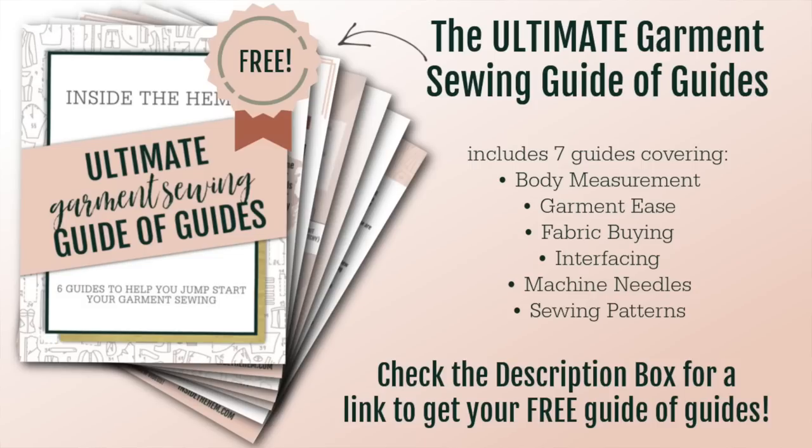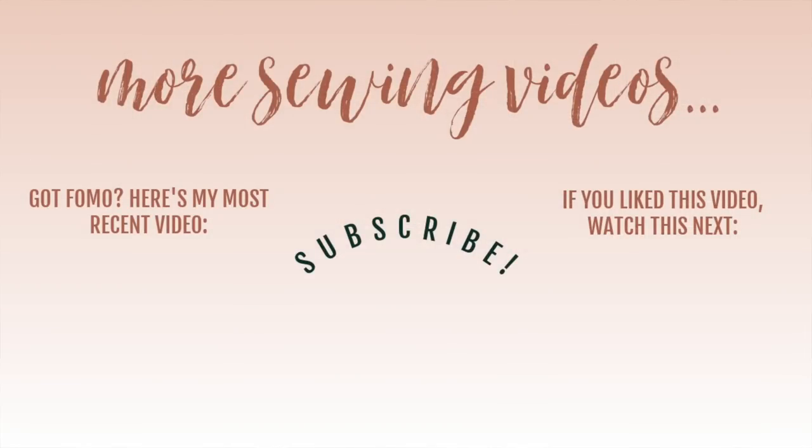And those are my plans! Before you start working on your September projects, be sure to download my ultimate garment sewing guide of guides — it's a brand new freebie I just released. It has seven individual sewing guides dedicated toward different elements of garment sewing, and it's 100% free. I've linked it in the description box. I am really excited about all the projects I'm going to be sewing this month, especially the sew along — I cannot wait to sew this knit jumpsuit with you guys. If you liked hearing what I'm going to be working on, give this video a like and make sure you're subscribed. I've linked my August makes video in the end screen. Thank you so much for watching and I will see you very soon. Bye!